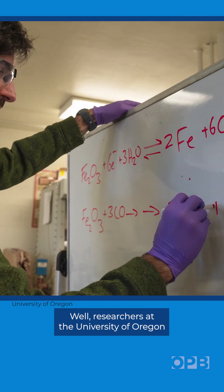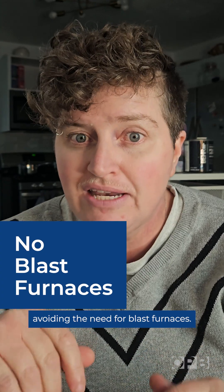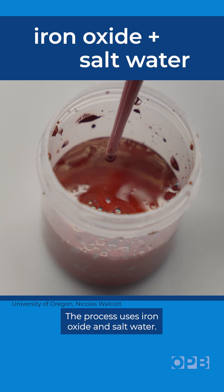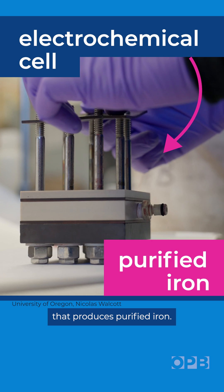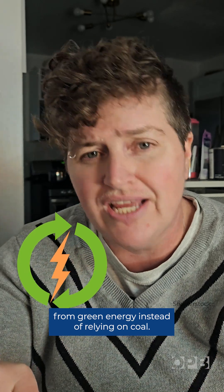Researchers at the University of Oregon have figured out a way to process the iron more efficiently, avoiding the need for blast furnaces. The process uses iron oxide and salt water — both cheap and abundant — and it forces a chemical reaction that produces purified iron. And because the process runs on electricity, steel producers can source their power from green energy instead of relying on coal.